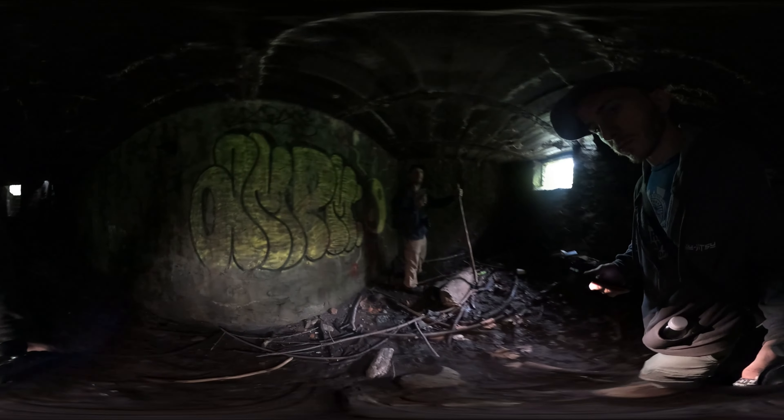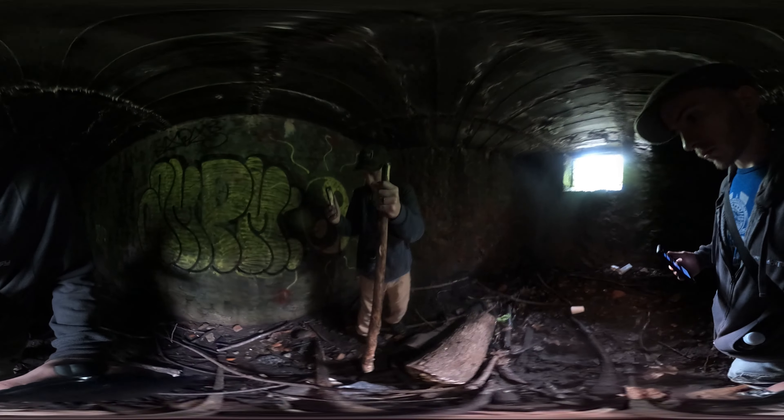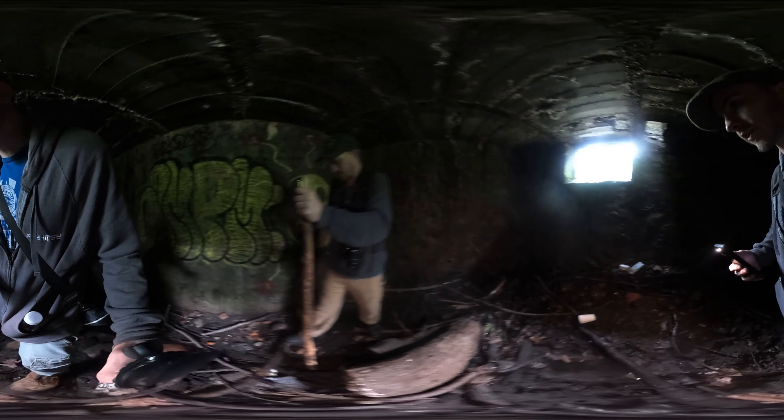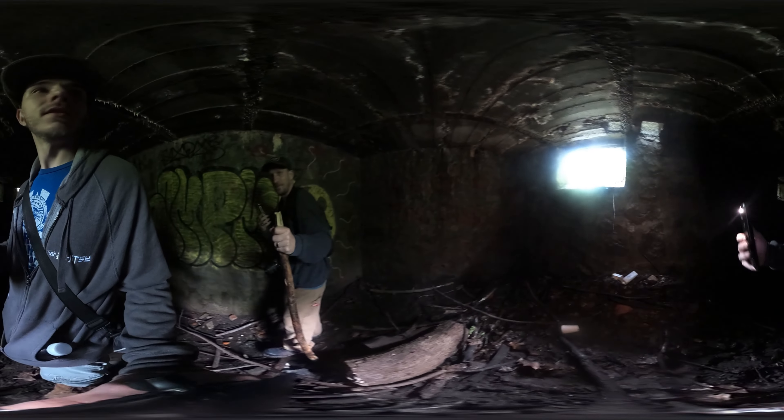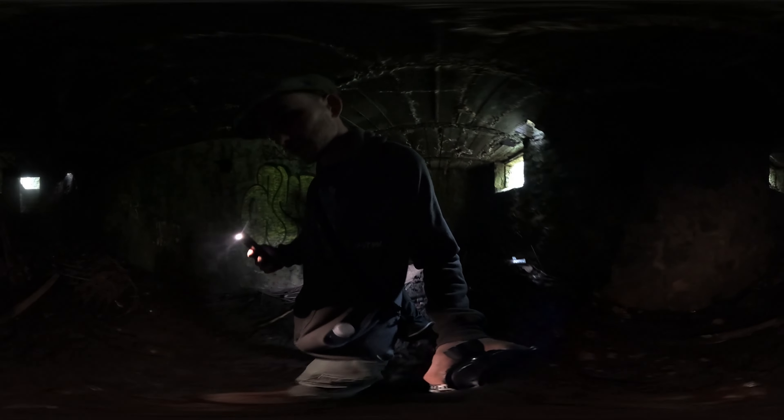It smells down here. Just imagine coming in here at night time — pitch black. I'm good.